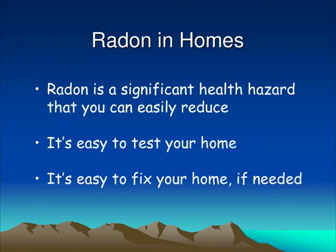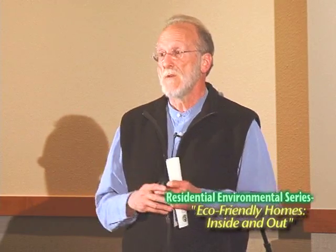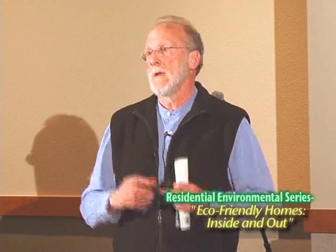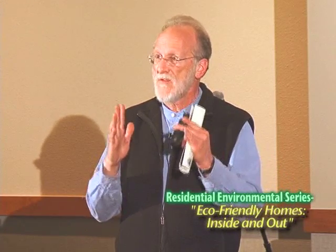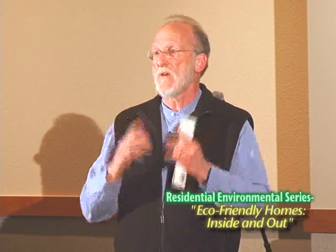To summarize: radon is a significant health hazard, but you can easily reduce it. It's easy to test your home, and it's easy to fix. We encourage every family to test for radon, and if you find elevated levels, to mitigate. Regarding seasonal variation: radon does vary with atmospheric pressure — a low pressure system draws more radon out of the soil. In wintertime, the greater temperature contrast between inside and outside creates more stack effect suction than in summer.